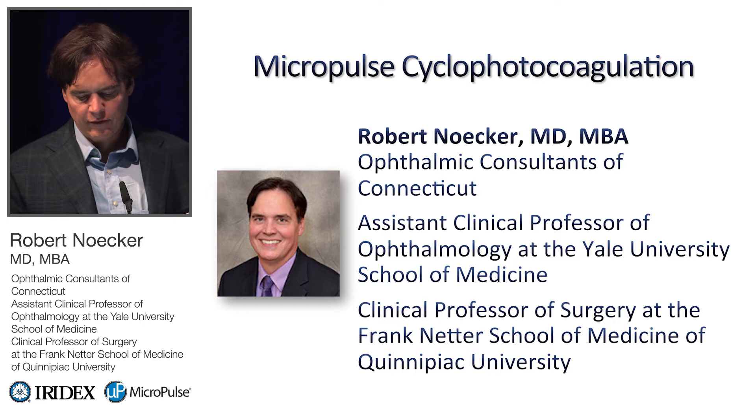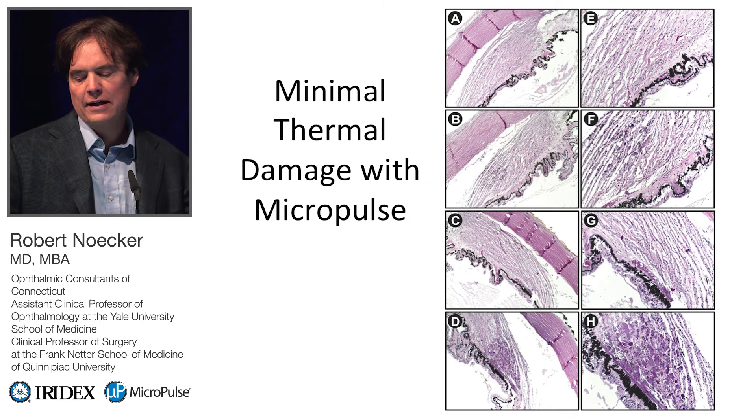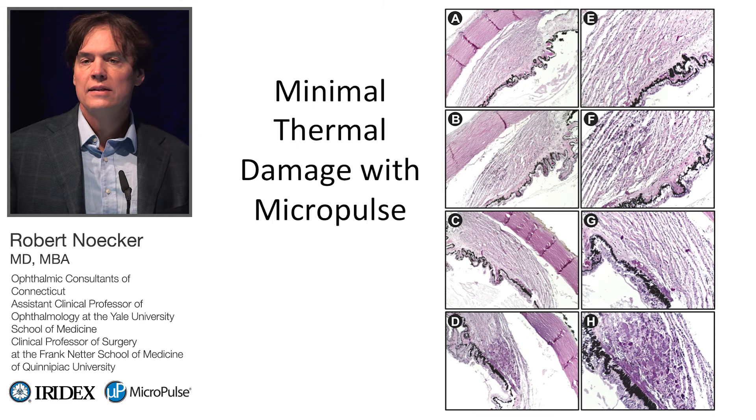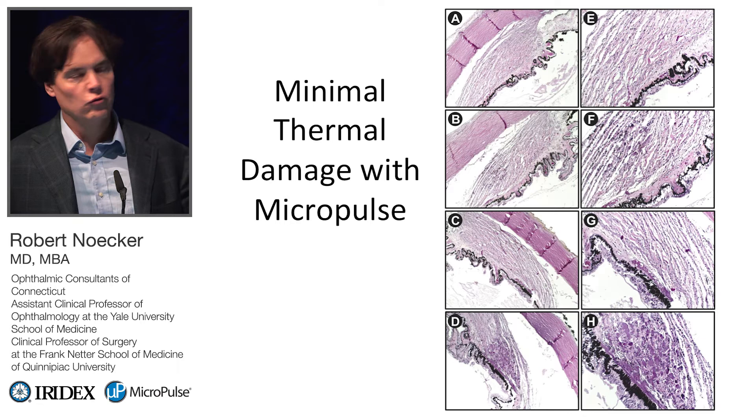I'm going to continue on that same theme and share data from my own practice. Here's my financial disclosure: I am a consultant to Iridex and helped with some of the early development of Micropulse technology. This is a cadaver study we did at Yale. The purpose was to determine whether the effect from the laser was thermal — as with traditional cyclophotocoagulation — or something different.